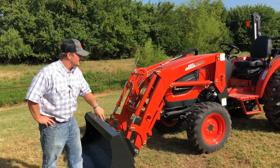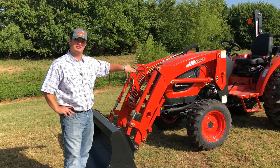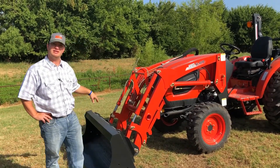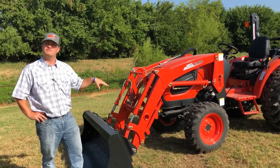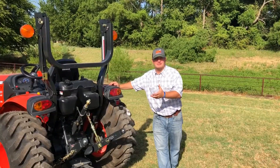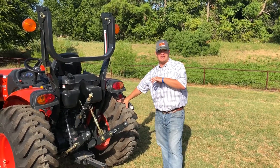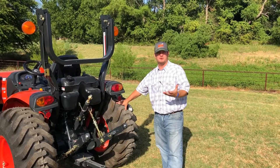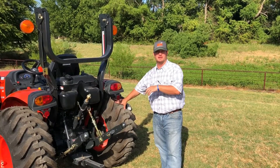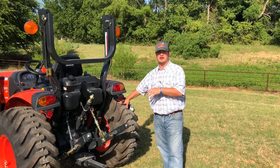We have the KL4010 loader on the front of this tractor, skid steer quick connect like all Coyotes come standard with, and it is four-wheel drive. The Coyote Tractors at Hendershot Equipment come with industrial tires, giving you that nice big footprint and grip in the field without tearing up those delicate areas — a very nice touch on these Coyote Tractors.